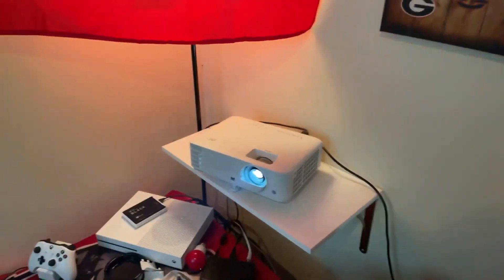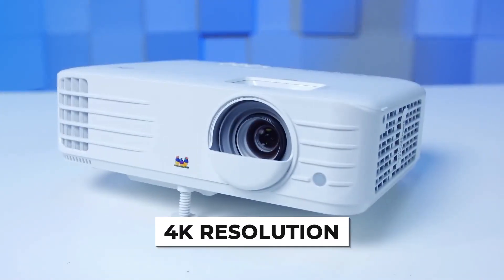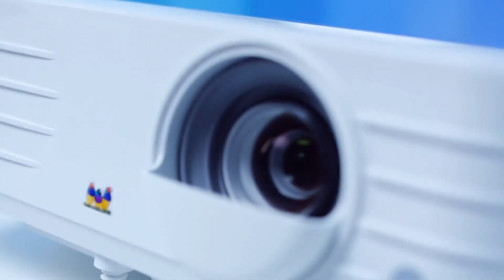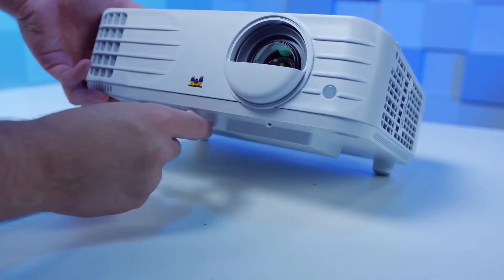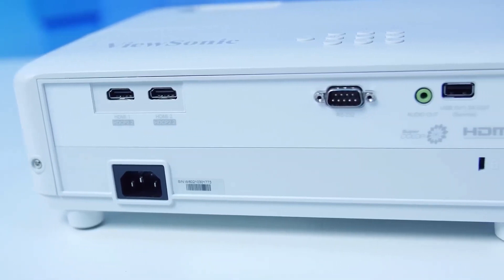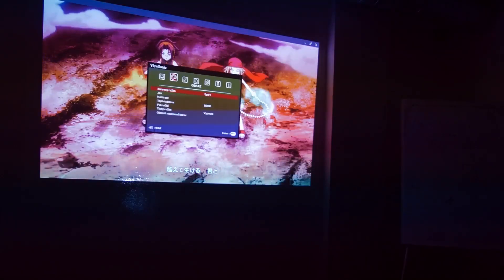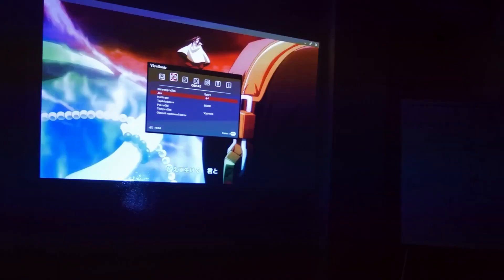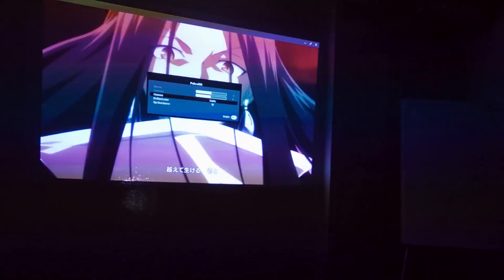The best feature on the PX701 4K has to be the native 4K resolution support. Finding a 4K projector under $1,000 is tough — there aren't many on the market, which makes the PX701 4K stand out even more. Even the PX701 4K's predecessor, the ViewSonic PX701 HD, is lacking compared to the 4K variant.